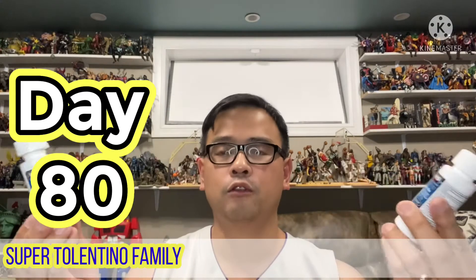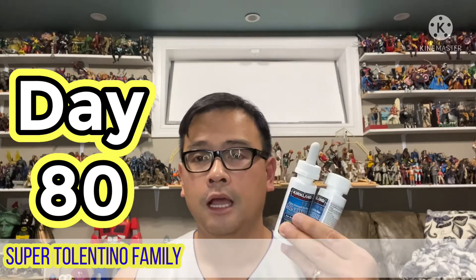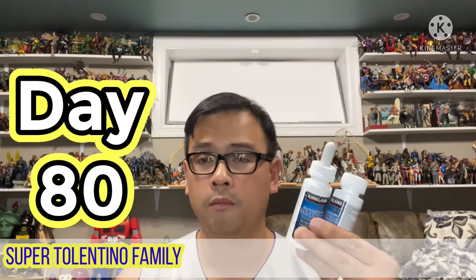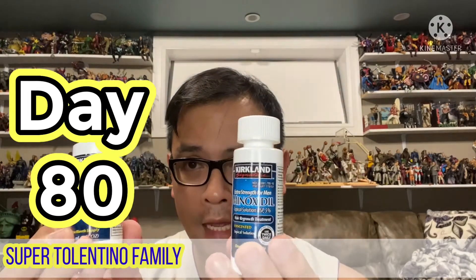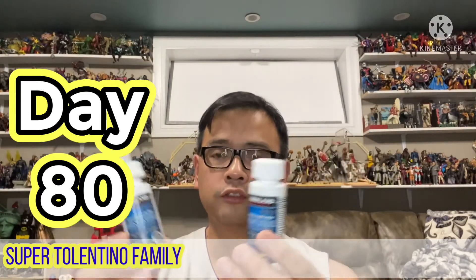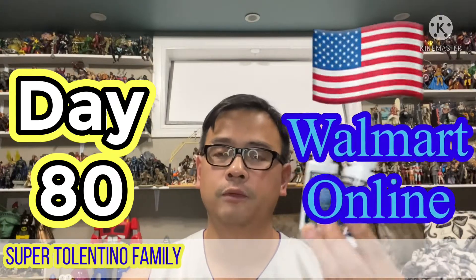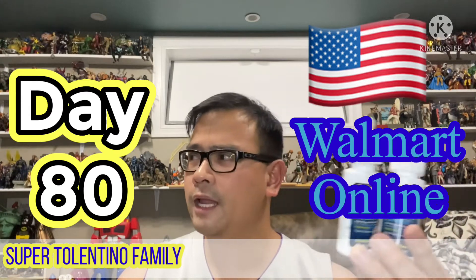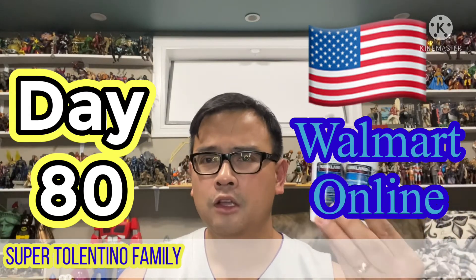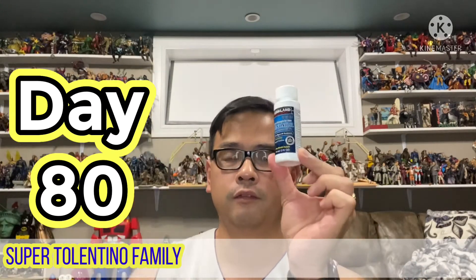If you've followed my videos about using Minoxidil, on my first day I showed that I bought 12 bottles from Walmart — even though it's a Kirkland brand which is usually sold at Costco stores. I got it from the States; I live in Canada. I bought 12 bottles for a hundred-something dollars, which is worth it if you're buying in bulk like that.